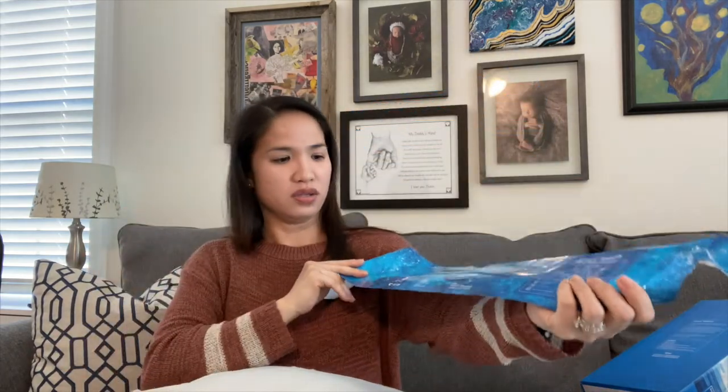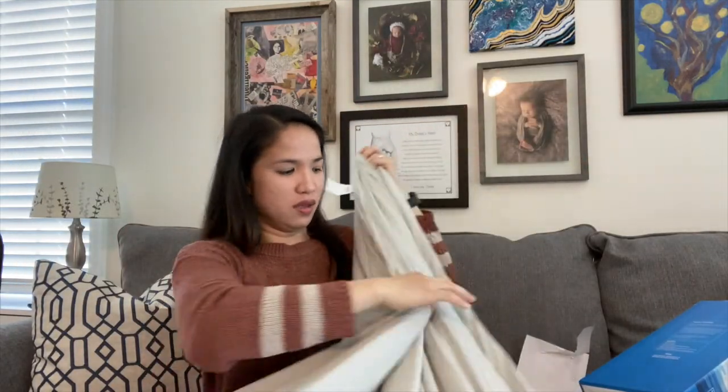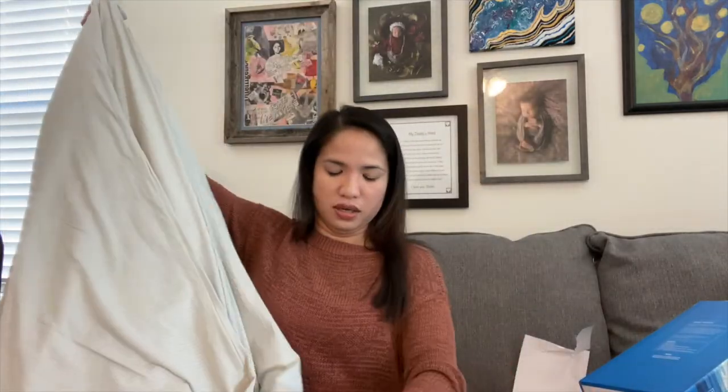It comes with this bag too. Let me fold this so you can see how thick — or how not thick — it is and how good of a size it is for traveling. I have the queen size. They also have a double size. And this is machine washable, which is really nice.